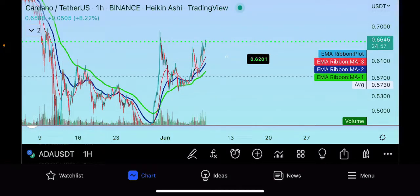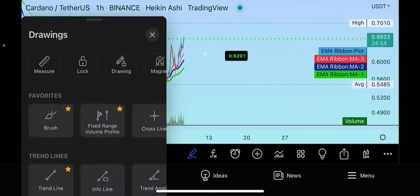We've been getting rejected by that level several times, but every time we come back down into the moving averages we get the buyers coming back in.